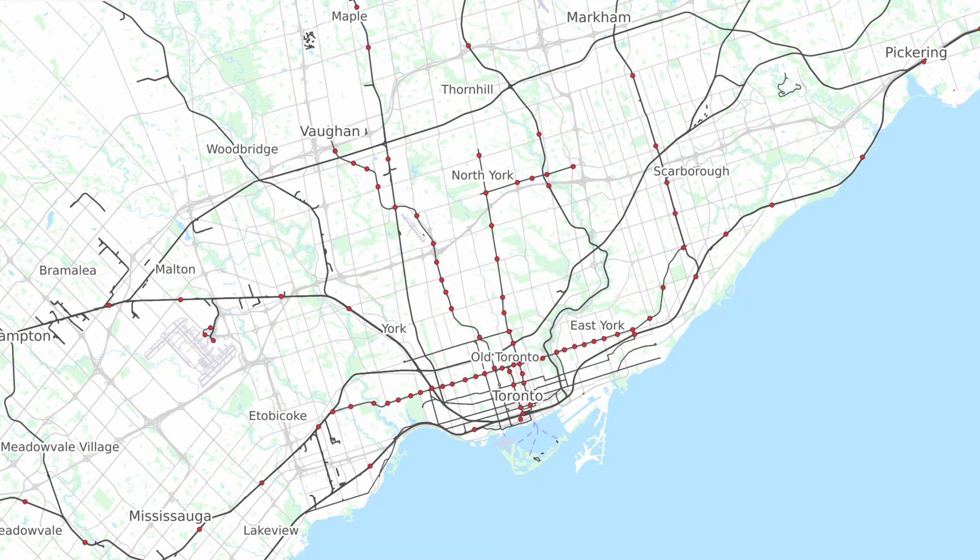Hey guys, welcome back to the channel. Today we are going to be talking about the future of rapid transit in Toronto. We made a similar video over a year ago and since our production quality and insights have improved, we thought it was time for a remake.